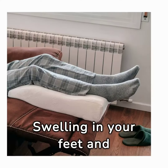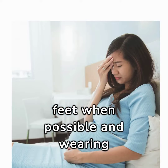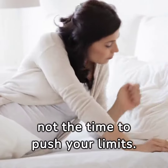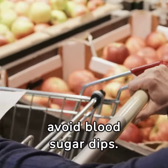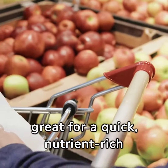Swelling in your feet and ankles is common. Combat this by elevating your feet when possible and wearing comfortable, supportive shoes. If you're tired, rest — pregnancy is not the time to push your limits. Short, frequent breaks throughout the day can be incredibly rejuvenating. Keep healthy snacks on hand to avoid blood sugar dips. Things like almonds, apples, or yogurt are great for a quick, nutrient-rich pick-me-up.